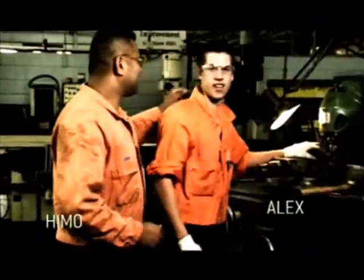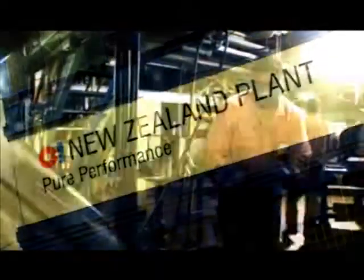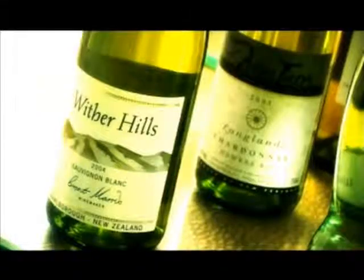Hi, I'm Himo and this is Alex. We're doing a maintenance and diagnostics apprenticeship at OIGlass. This is a huge factory that produces 400 million bottles per year for clients like Lime Breweries, Dominion Breweries, Watties, Wineries, Greggs — the list goes on.